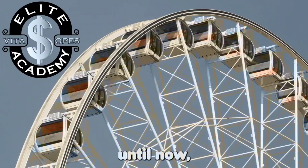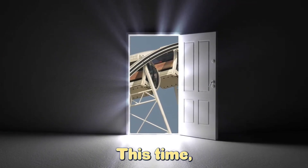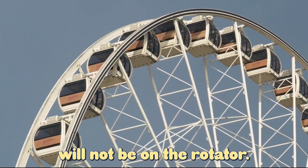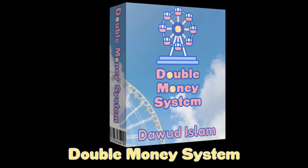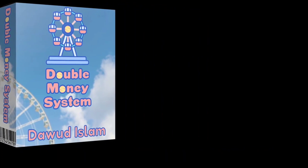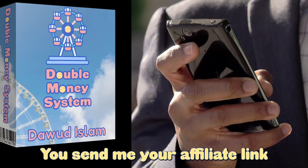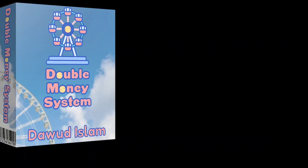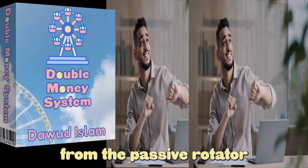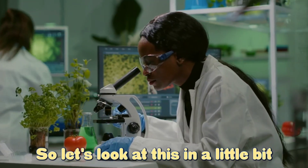Until now. For one time only, I am opening this rotator out to everyone. This time, the members of my academy will not be on the rotator — the only people who will be are those that pick up a copy of Double Money System. The way this works is very simple. Step one: you pick up a copy of Double Money System. Step two: you send me your affiliate link and you will automatically be upgraded to 100% front-end commissions. Step three: you make two sales from the passive rotator traffic and double your money.